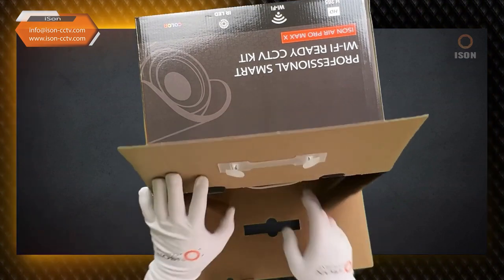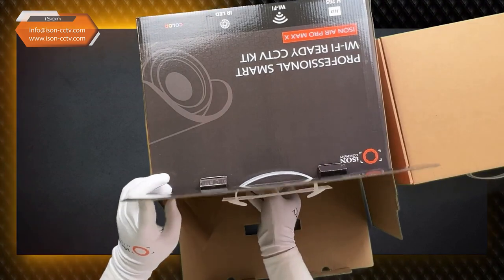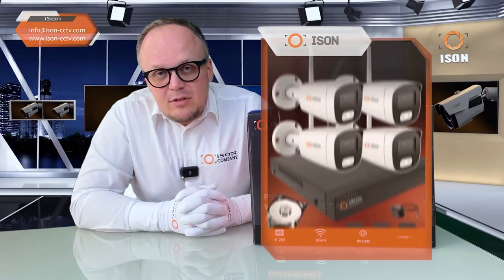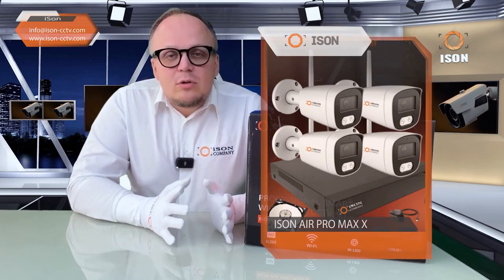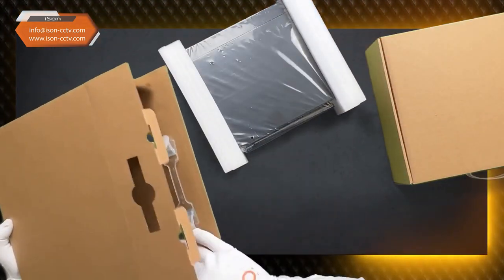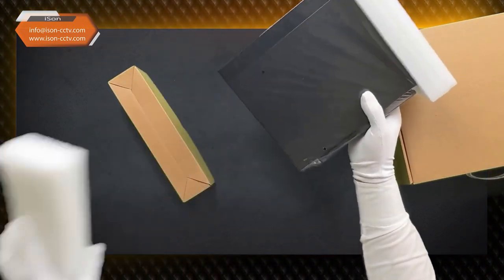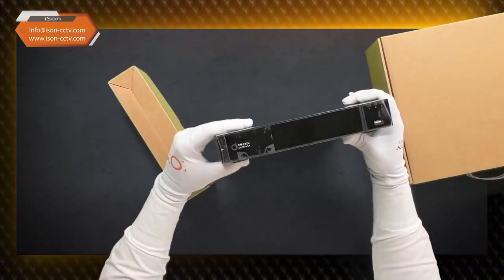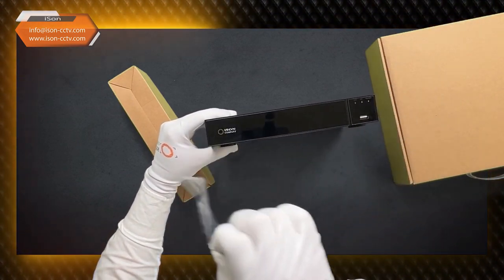The ready-made video surveillance system is the AI Sen Air Pro Max of the new generation. This video will provide a detailed review of these systems with a thorough overview of all features, including how to connect them, how to install the software on a smartphone, and how to manage this video surveillance system. The iSen Air systems are ready-made sets of wireless surveillance cameras produced by iSen for over 10 years, updated every three to four years.